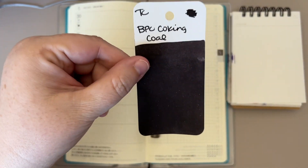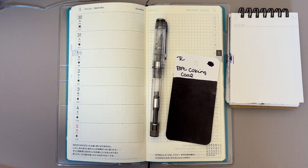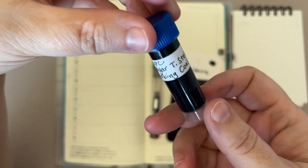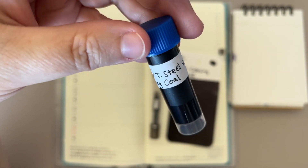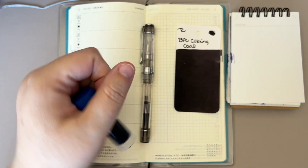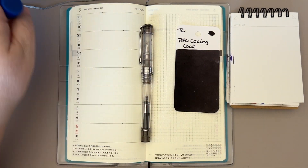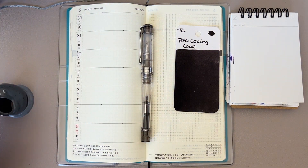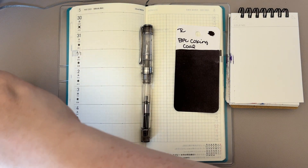The ink that we're going to be using today is Birmingham Pen Company Coking Coal — the full name is Edgar T. Steelworks Coking Coal. I think this is the newer formula, but I honestly am not sure. It's this beautiful black color, and I think it will look really nice in this pen. I tend to use a lot of black inks in this pen — I tried a blue once and it didn't work, so this pen is cursed against blue. We're going to try it with a black.